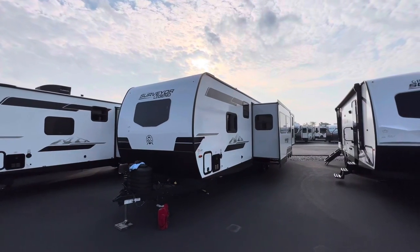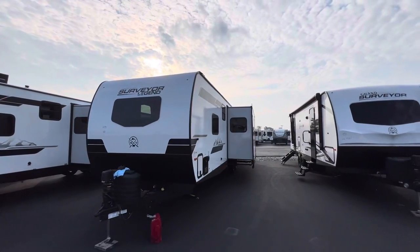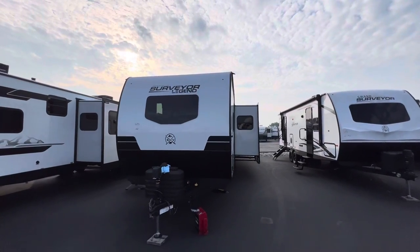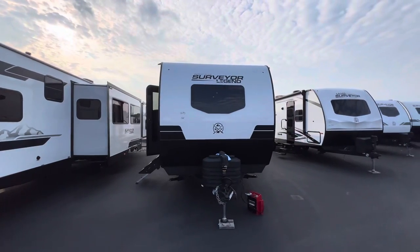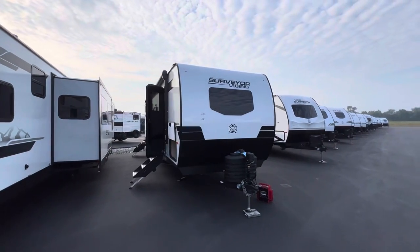Today I wanted to get in bright and early before we started the day to show off the new 2024 Surveyor Legend 303BHLE. They did a complete overhaul of the cosmetics, so the interior looks a lot different. Drop a comment, let me know what you think on its appearance, and let's go ahead and get right into it.